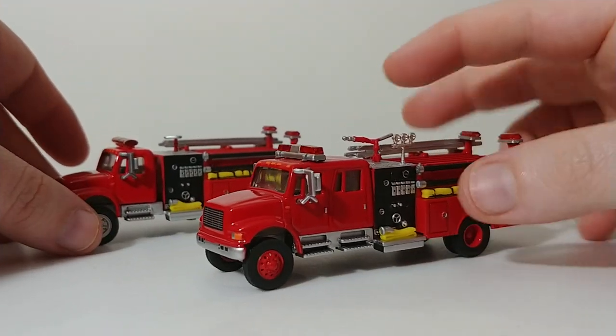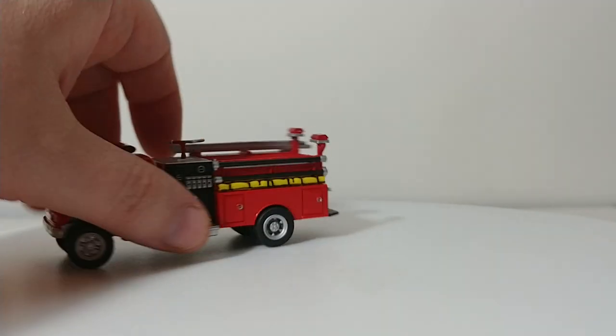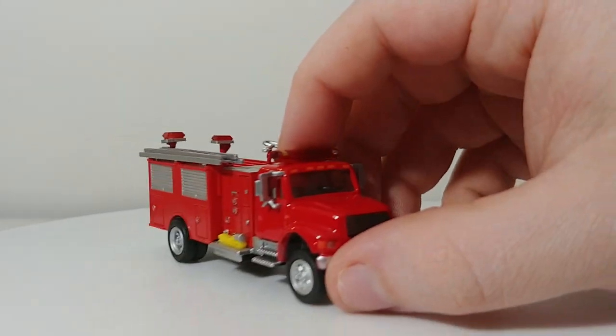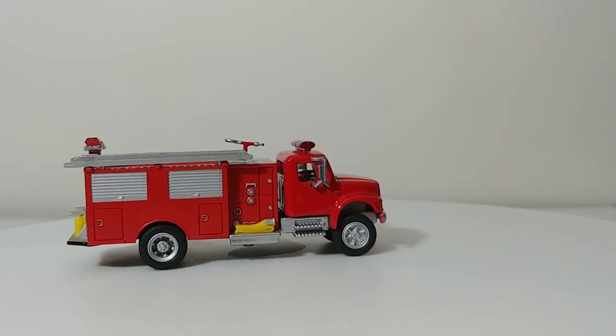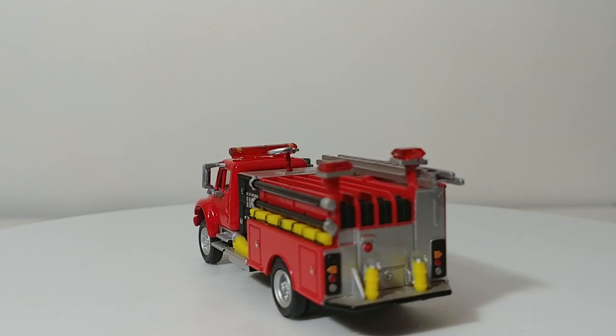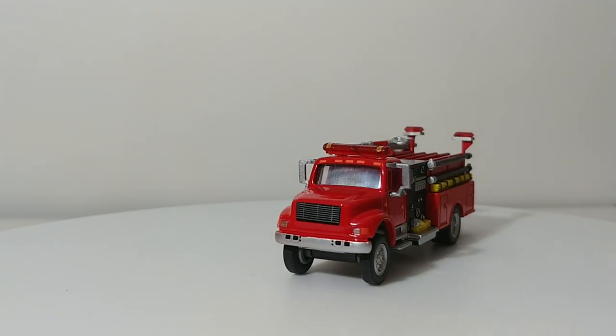Engine 3 is similar but not the same. It's a 2000 International 4900 as well. As you can see, Engine 2 is a crew cab while Engine 3 is not, and the body is slightly different. Engine 3 is a Bully casting, which is a really old casting that has not been picked up by Walther's just yet — very similar, albeit with the non-crew cab and the shorter pumper body.